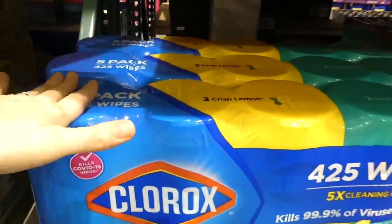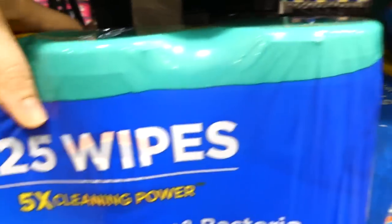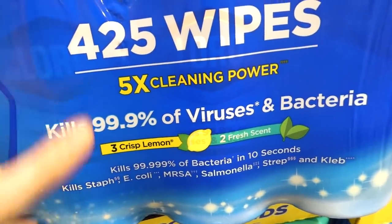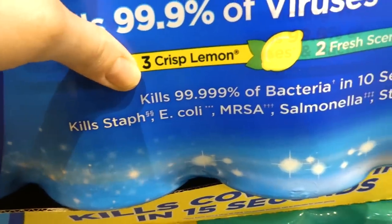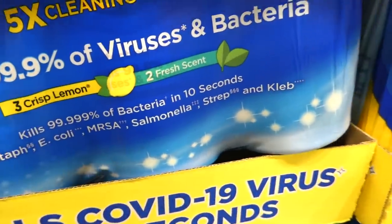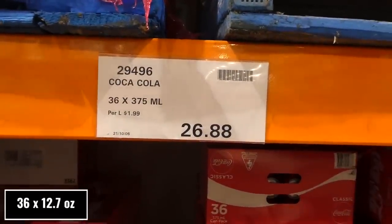Clorox disinfecting wipes — you get five packs of 85 count, $3.50 off down to $23, good until the 24th. You get three crisp lemon and two fresh scent. These kill 99.99% of bacteria in 10 seconds. They are bleach-free so they're safe for a lot of countertops, and they kill staph, E. coli, MRSA, salmonella, strep, and Kleb.